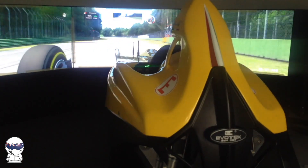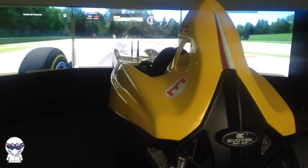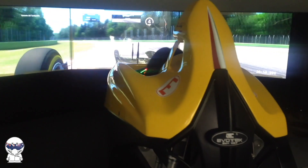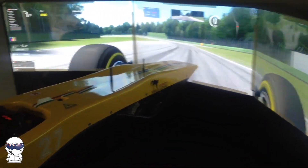As soon as I saw the bright yellow 027 cockpit, my first thoughts were that this is definitely a step up from the previous gen 026 chassis. Everything about it has been refined and lightened for a quicker response time.